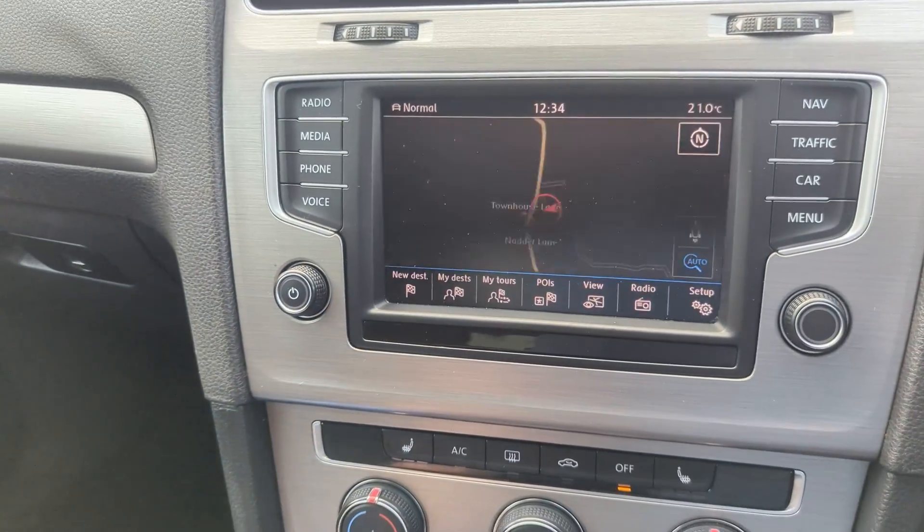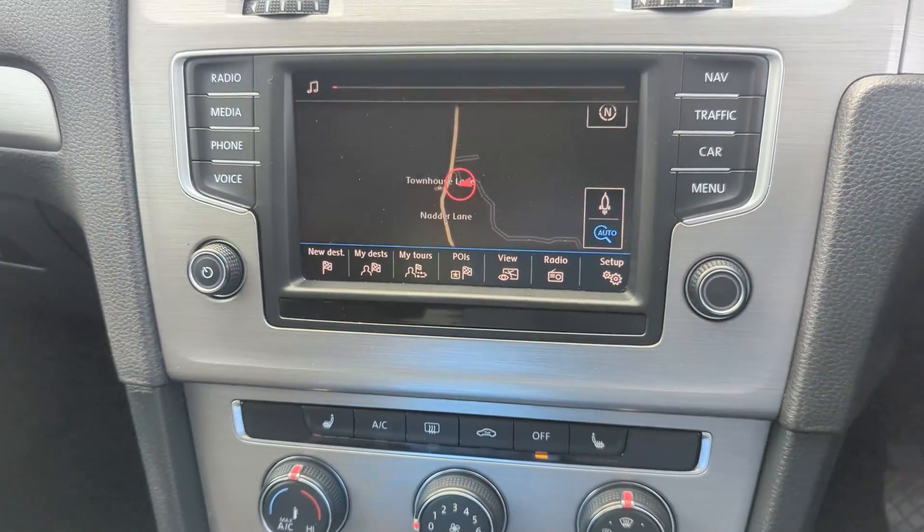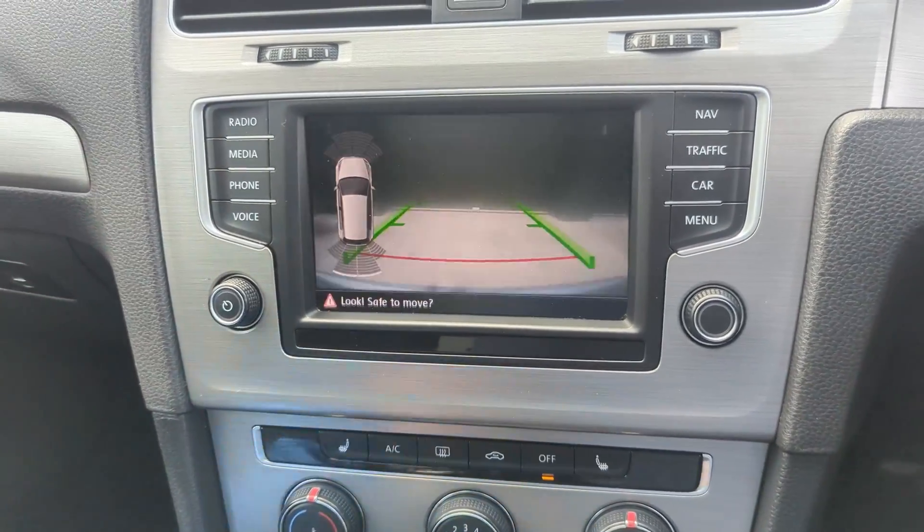Looking at the dashboard, we've got the sat nav. If I pop it into reverse and look at the screen, we've got the reversing camera.